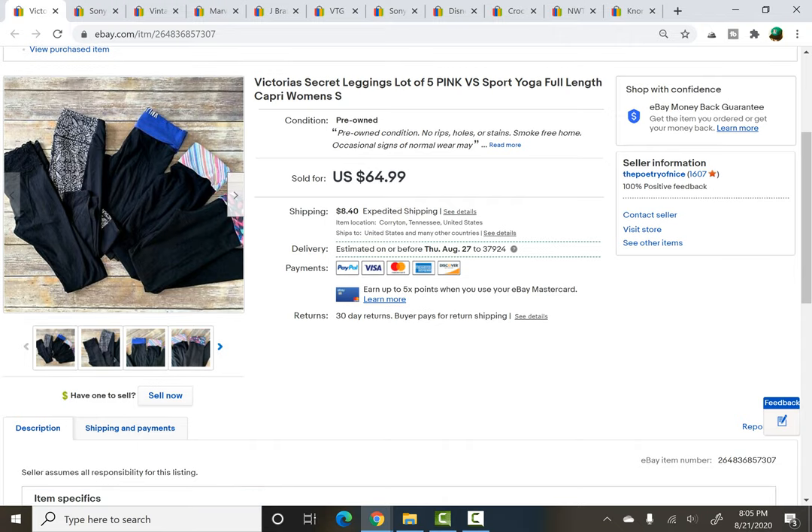I picked these up at a neighborhood yard sale — actually from my neighbors just across the road. I paid $10 for a lot of them. They were all Victoria's Secret: some were Pink, some were VS Sports, some were full-on Victoria's Secret, but they were all yoga pants or leggings. So $10 in this bundle — $2 a piece — and they sold for $64.99 plus shipping for the whole lot, again in about a day or two of being listed. For some reason the things I'm listing right now are moving quickly, so I'm very grateful for the fast flips.